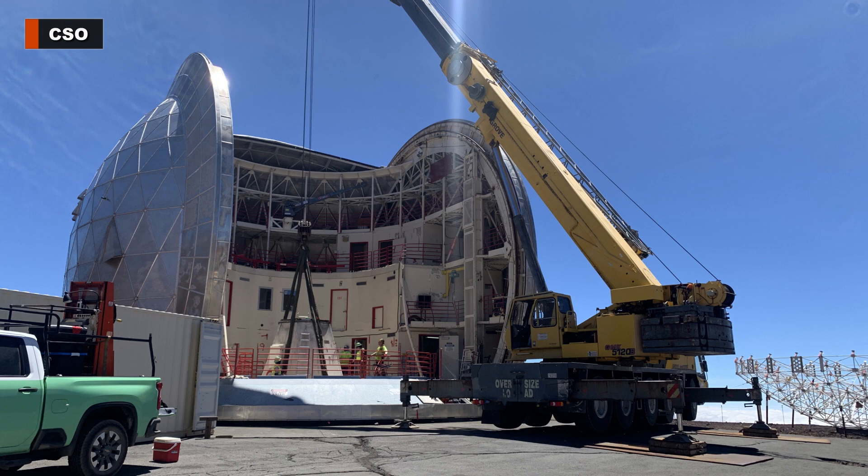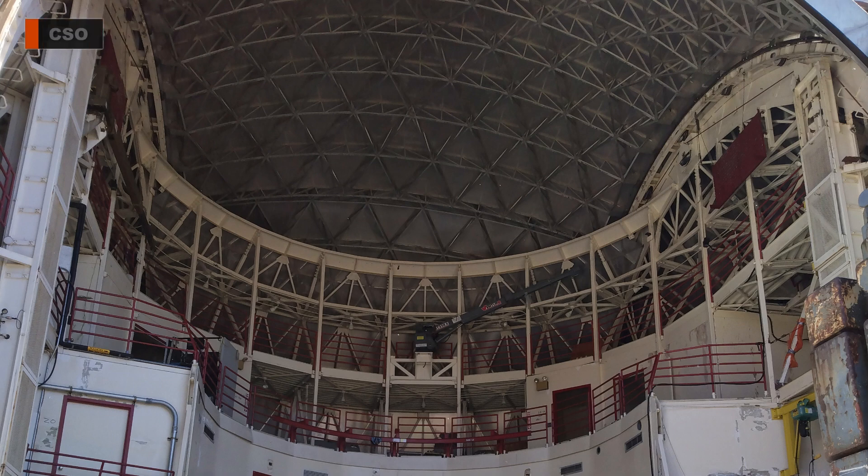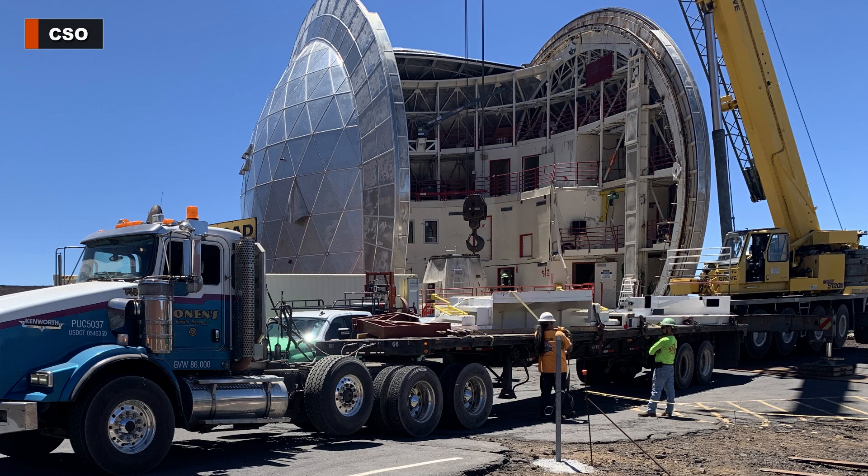What they're hoping to do is finish this phase of the work sometime in the next 30 to 45 days. Then the inside of the observatory will be completely empty, at which point they will close down for the winter and then resume deconstruction of the exterior building in the spring.